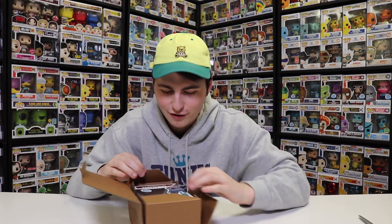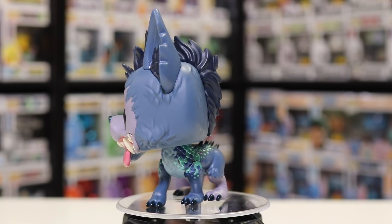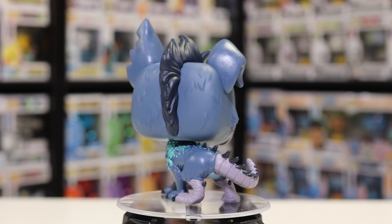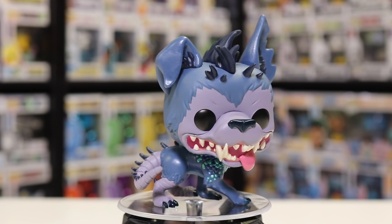I haven't seen this one in person yet. This is the Chupacabra. This one came out a couple weeks ago, but I haven't had time to open it up. This is a sweet pop — I love that they gave it a logo there as well, like the Chupacabra logo with the name in it. It's got some really nice details, especially the ears. It's almost like a wolf — a mixture of a couple different animals. In number 19 in the Pop Myths line, we have Chupacabra.